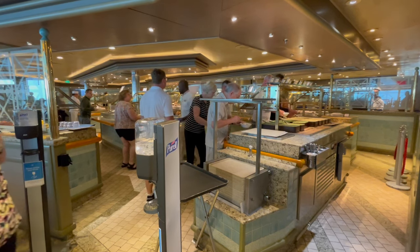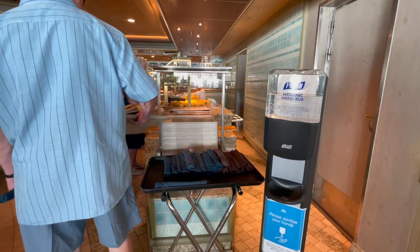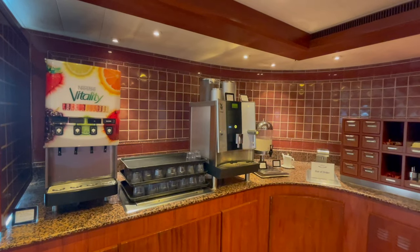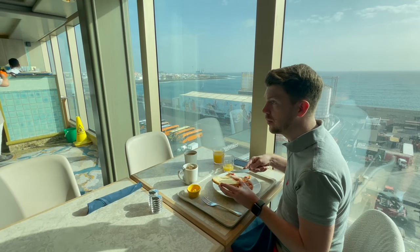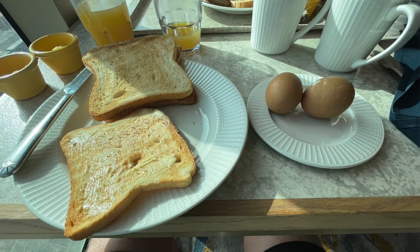Our only criticism is it's a bit cramped and a bit small up there. And I still can't find any hash browns — that is my criticism — but everything else was really good. Really had a good breakfast in there, and there are teas, coffees, water and fruit juices available in the morning as well. We got a lovely seat just by the window and I just had a bit of toast and some hard-boiled eggs.